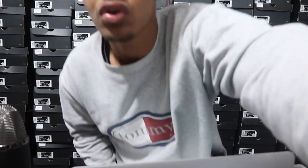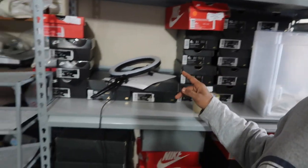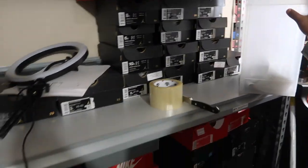Let me take you guys over to my baby shoe section. Here are all my baby shoes — some of them are selling out all the time. Legit all day every day they come in, get processed, and we're shipping shoes out constantly. It's so easy to resell baby shoes — you just have to go out there and find the deals.